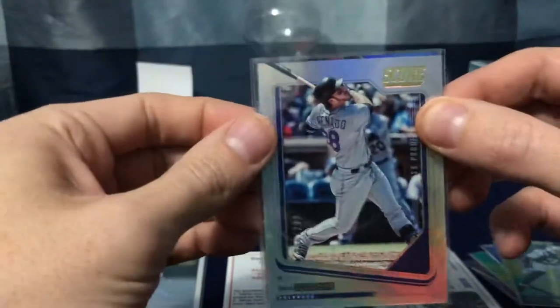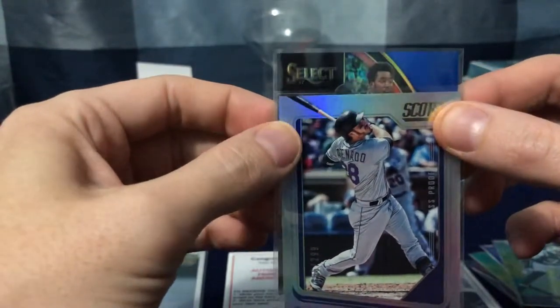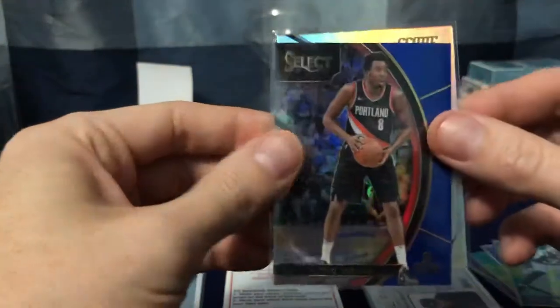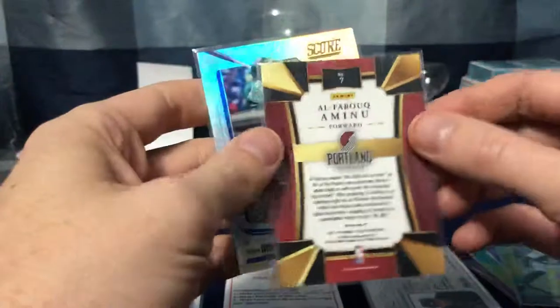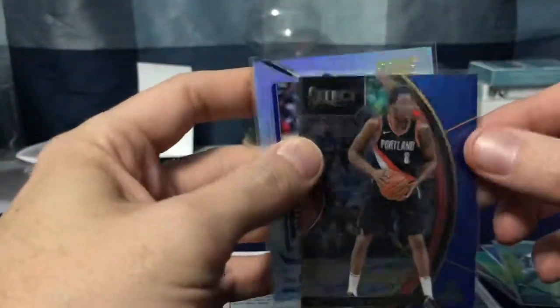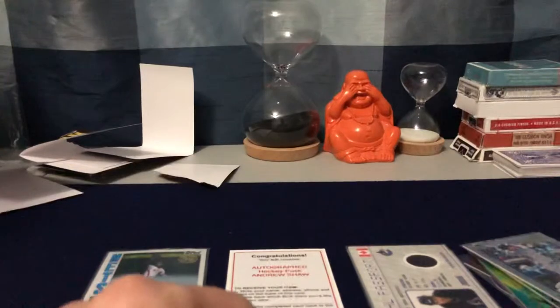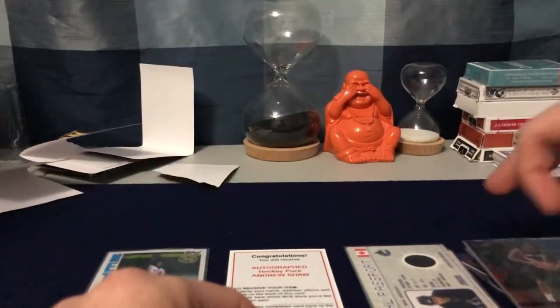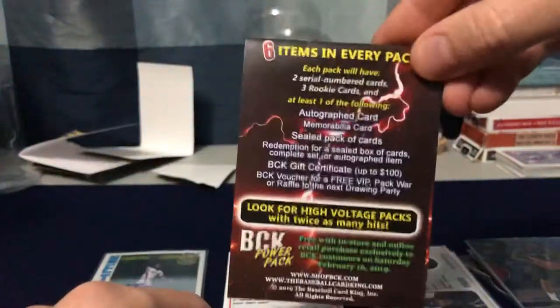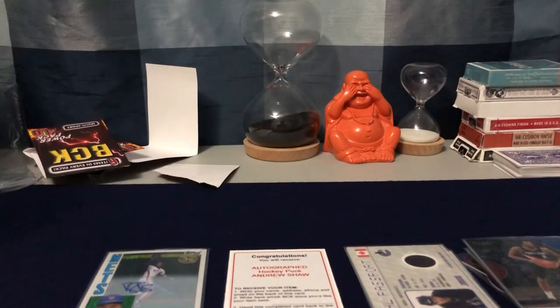This pack is looking rough until the last card — hopefully it makes up for it, because it's been pretty bogus so far. A Select card — Select's awesome — but it looks like just a blue parallel, numbered 13 of 299. So this pack was hilariously bad. There you have it — the break of Power Packs 3.0 from the card shop, supporting local cards. I'll be ripping more stuff, so until then, take care!